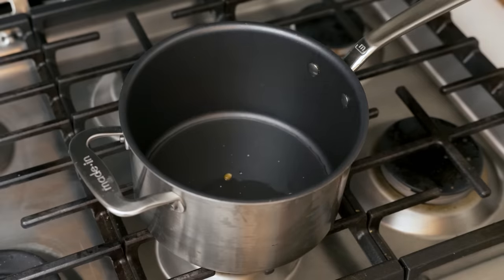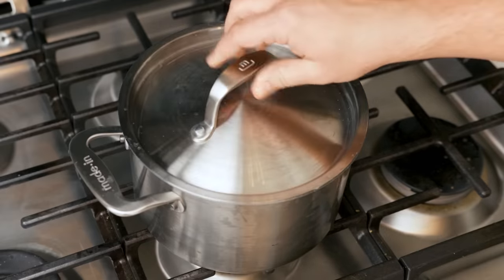Set the heat to medium-high, like 7 out of 10, and drop two or three kernels in. And then just wait. Those sacrificial kernels are in there to alert you when the oil is finally hot enough.